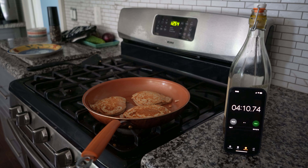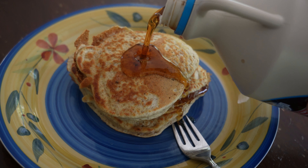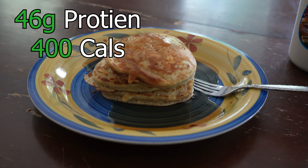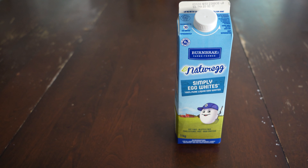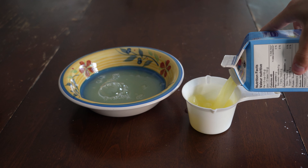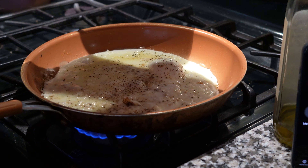Meal number one: protein pancakes — the mountain filled with beautiful excellence. This is so easy to make. Literally just one cup into the bowl, add water and stir, put them on the pan, and only a couple minutes later you have that mountain of protein-filled excellence. Hit them with the zero calorie maple syrup. This meal is 46 grams of protein, 400 calories, takes two minutes to make, and tastes absolutely amazing. Low calorie, high protein meal.